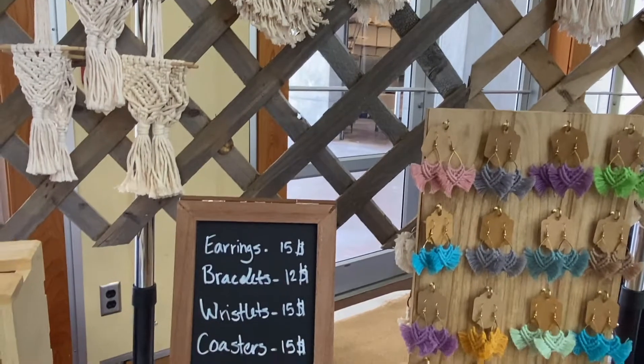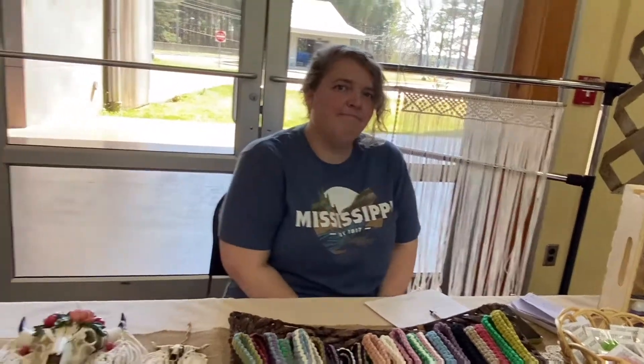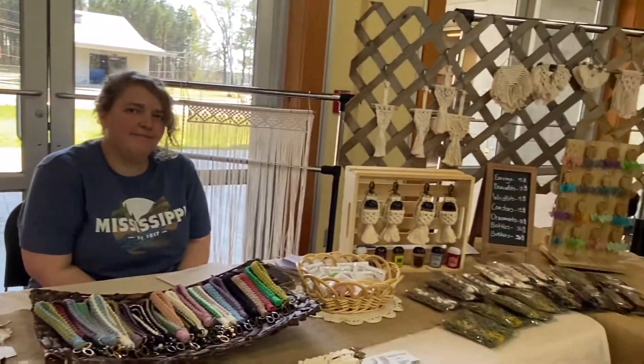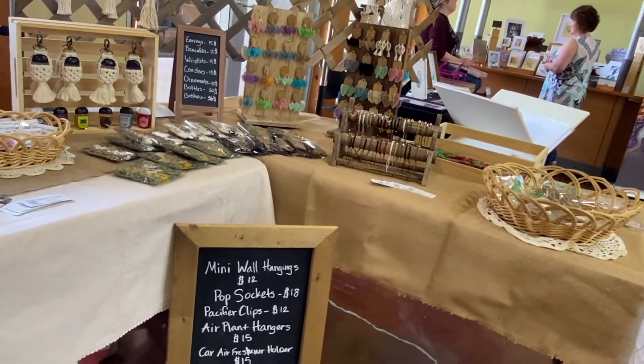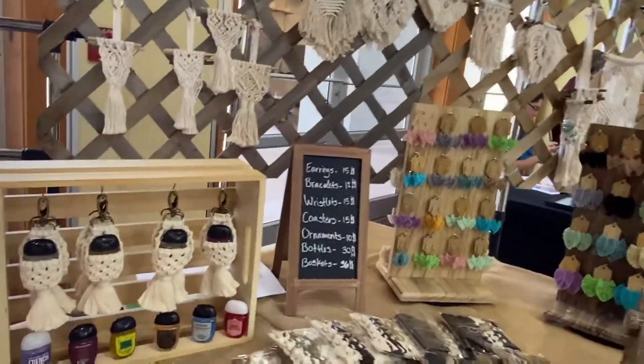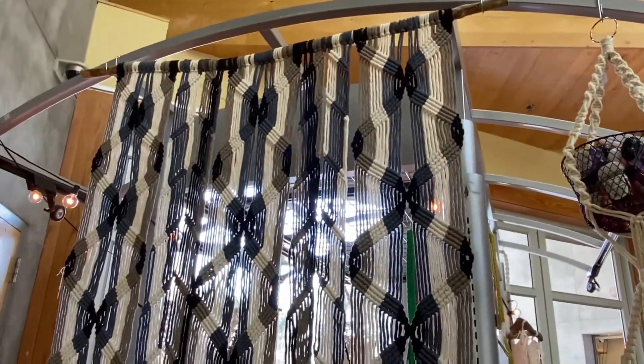Everything's very affordable, you all. What impresses me most about craftspeople — they know that you can't just do the craft, you've got to know how to display it where it's inviting and enticing. When you walk over to Skye's booth, you know how much everything costs. The money is just jumping out your purse. You can find her work here at the Craftsman's Guild of Mississippi at the Bill Waller Craft Center in Ridgeland, 950 Rice Road.